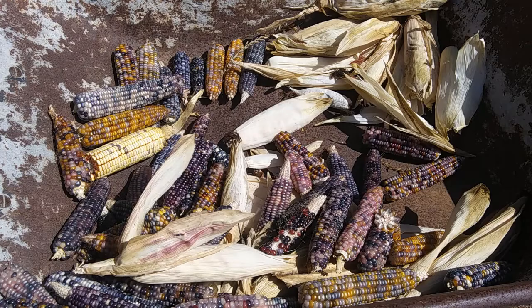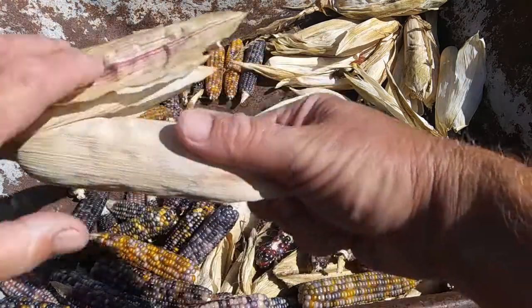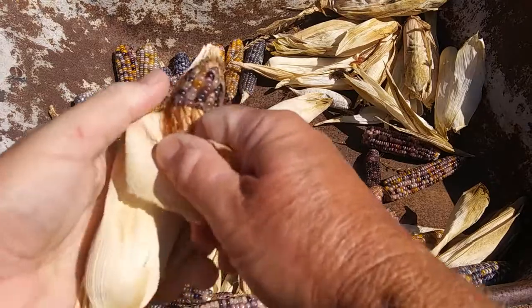Here's this year's Glass Gem Corn Crop Harvest. Let's take a look at one — let's just husk one and see what they come out. You never know what you're gonna find.